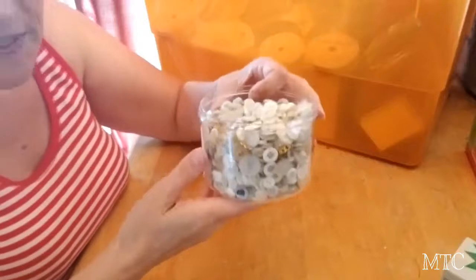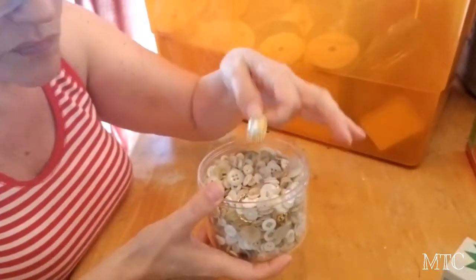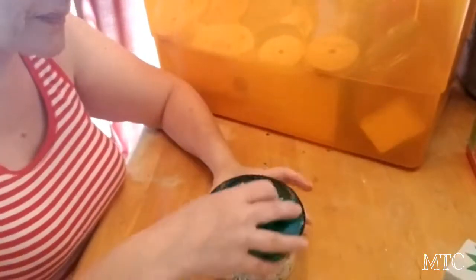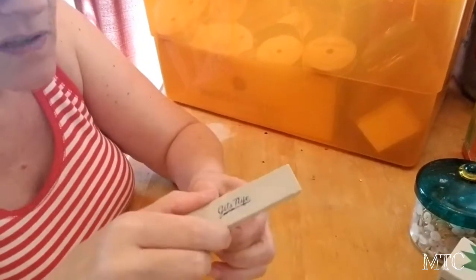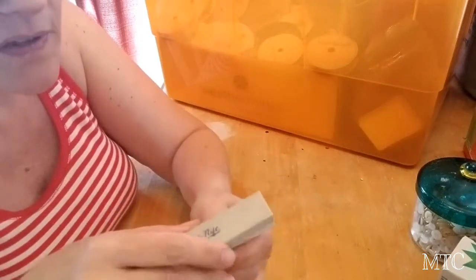I got this tin of vintage white buttons — I did throw a couple of little gold ones in there just to have somewhere to put them. I'm a button fiend, I love buttons. I got this because it was a cute old box — not because there's needles in there, but it's a nice old box and I liked it. I might use it in arts and crafts someday.